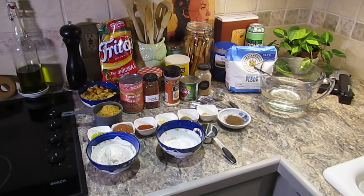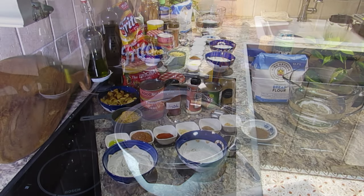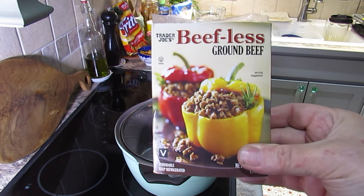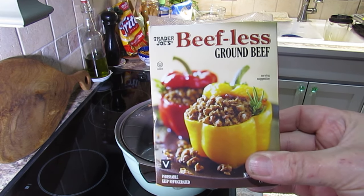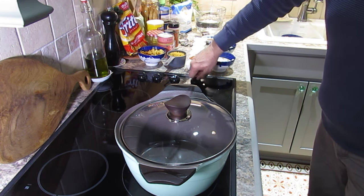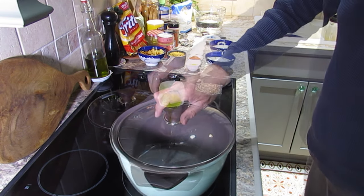Needless to say, I'm skeptical of anything that calls itself beef but isn't. Anyway, enough of my old sea stories — let's get on with the recipe. The recipe calls for 16 ounces of beef, but this package only contained 12 ounces, so I had to do some calculations to adjust the other ingredients. I'll leave a link to the original recipe and show my adjusted recipe in the text of this video.